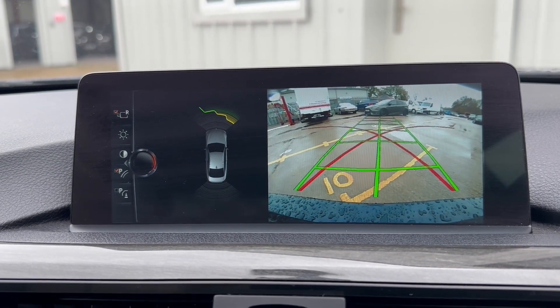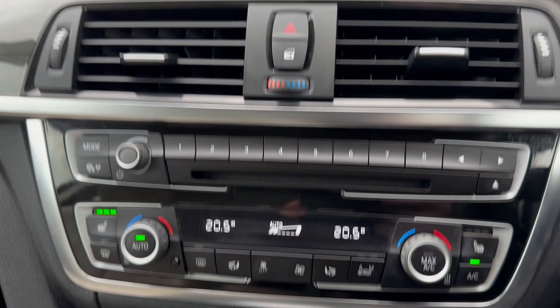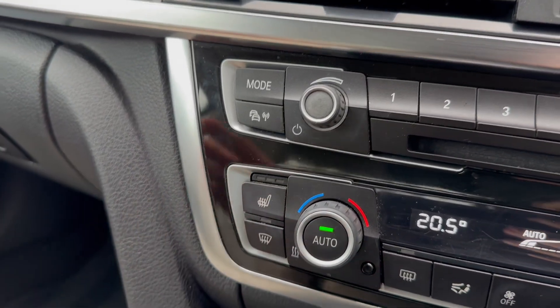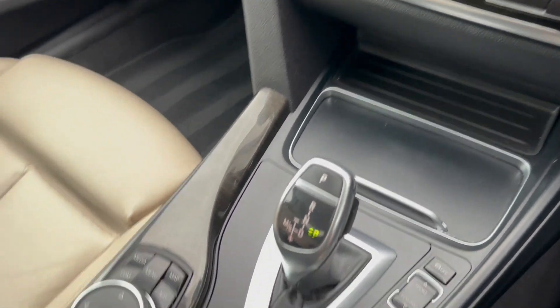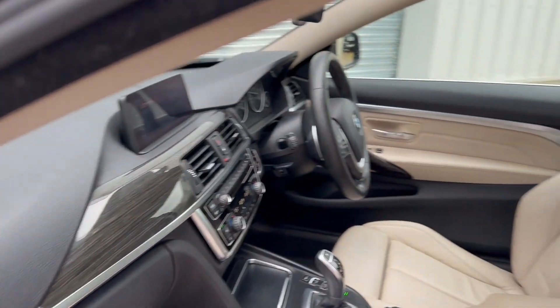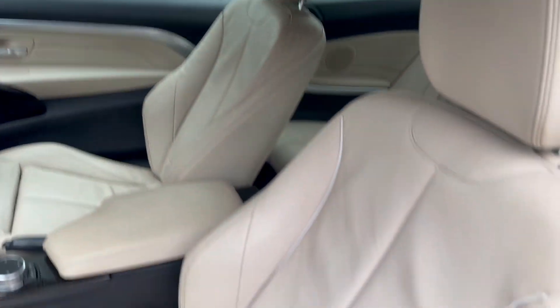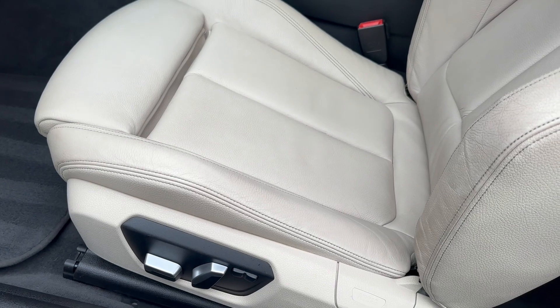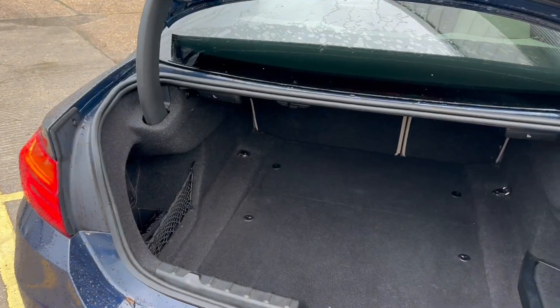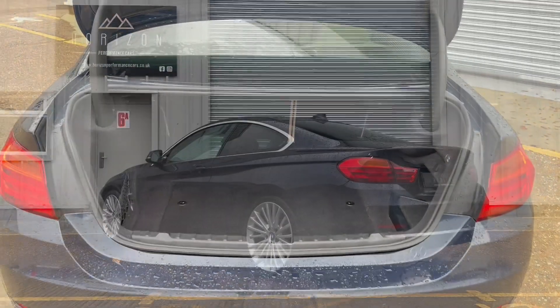And we have our reversing camera as well. Moving down, there's the radio itself, dual zone climate control system and our heated seats, automatic gearbox, iDrive controller and the centre armrest. So it is a very nicely appointed vehicle — a lot of option boxes ticked for you and it is in very good condition. It's a lovely place to be, a very comfortable car to drive and you get a reasonable size boot.